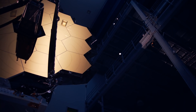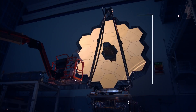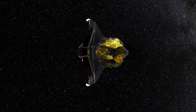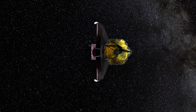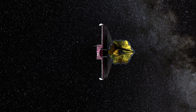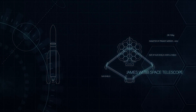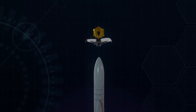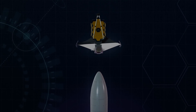Webb has the largest primary mirror ever to fly in space. At 21 feet and three inches across, or six and a half meters, it's built to see the faintest light coming from the most distant luminous objects in the universe. Its size presents one of the biggest mission challenges — the primary mirror is larger than the fairing of the rocket lifting it into space. So Webb's mirrors have to be segmented and folded for launch.